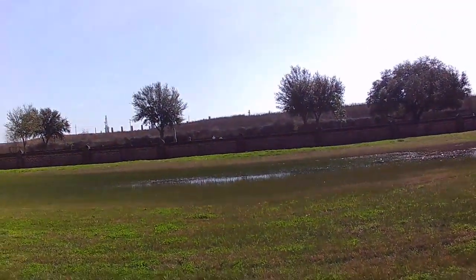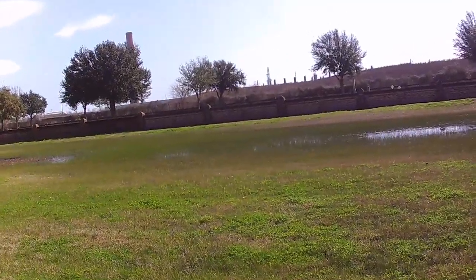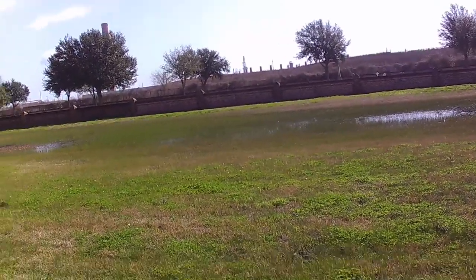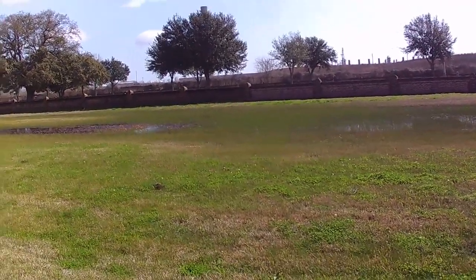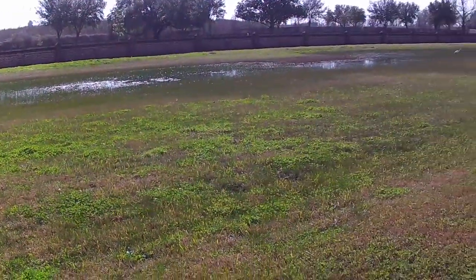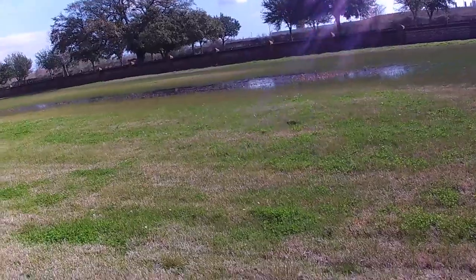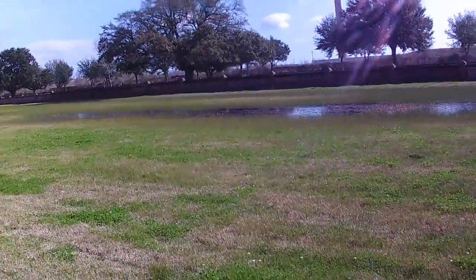I just noticed to my right, on the other side of that fence, it looks like that is the Battlefield Cemetery. We're going to go there in a little bit, but I couldn't walk over there if I wanted to — there is standing water all along there. You'll just have to wait until we get over there.